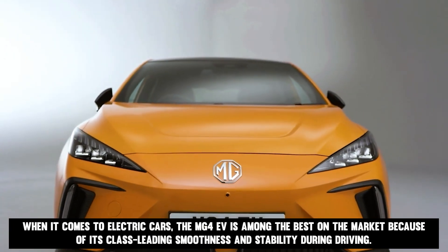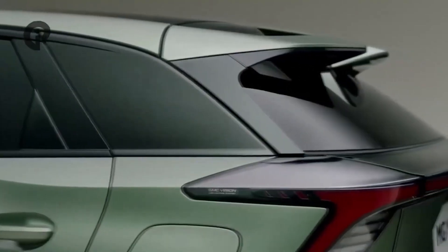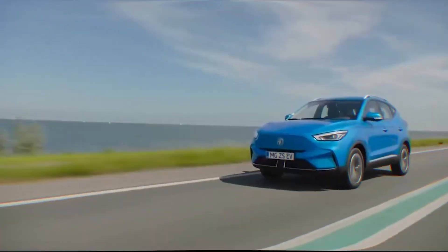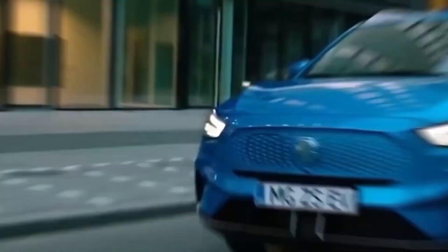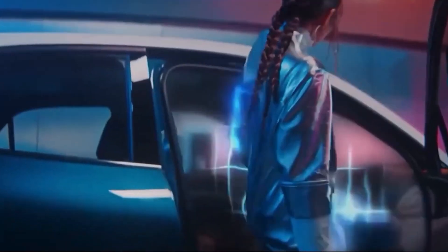Now it's time to show the electric vehicle battery pack for the MG4. The MG4 EV is among the best on the market because of its class-leading smoothness and stability during driving. Amazing battery life and high-voltage charging are just two of its many features. The smaller battery produces 125 kilowatts (168 horsepower), while the larger battery produces 150 kilowatts (201 horsepower). Both configurations drive the vehicle's rear wheels, keeping off-roading an exciting experience.